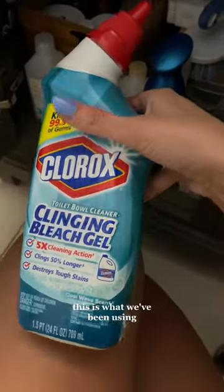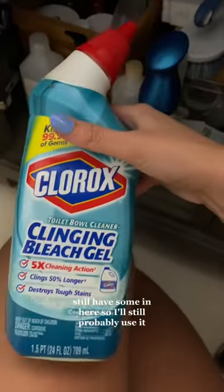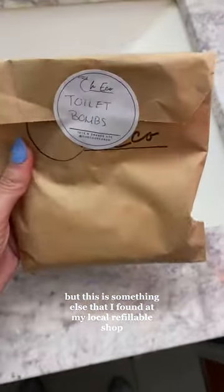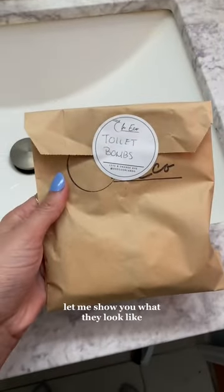Trying to be more eco-conscious — this is what we've been using, still have some in here so I'll probably still use it. But this is something else that I found at my local refillable shop: toilet bombs. Let me show you what they look like.